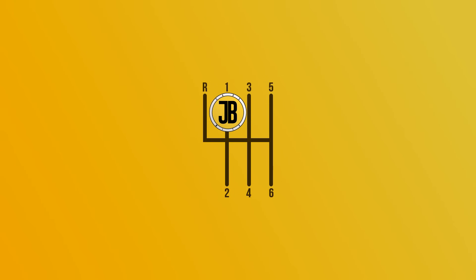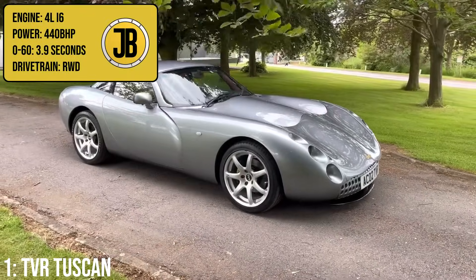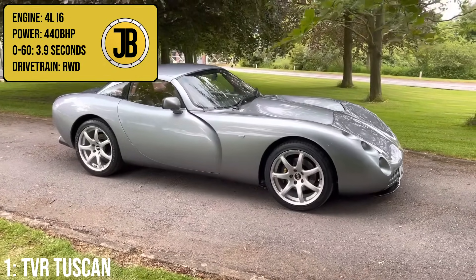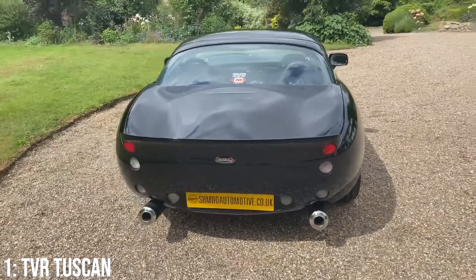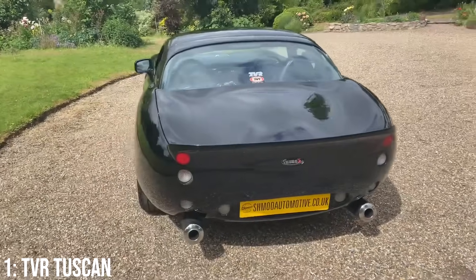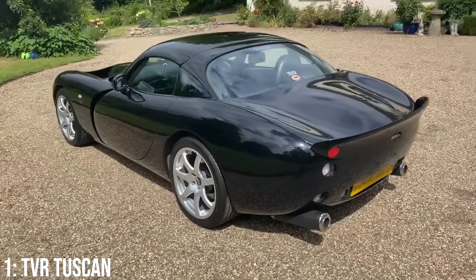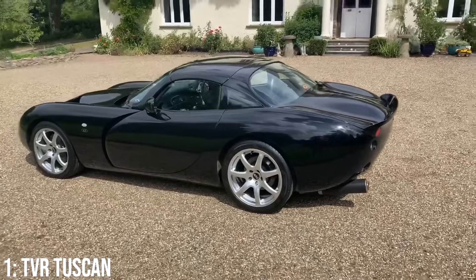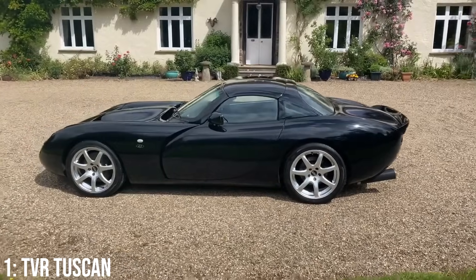Taking the top spot in this video is the oldest car on the list — the TVR Tuscan — which comes with a 4.0-litre inline-6 engine that makes 440bhp, getting to 60 in 3.9 seconds. TVR just do one thing really well: make fast cars. Specifically fast — as yes, that engine is not known for reliability at all, and getting parts for these can be more difficult than you would like, but when it's running it will smoke most things its age, and as you can see from this video, a lot of newer stuff as well.